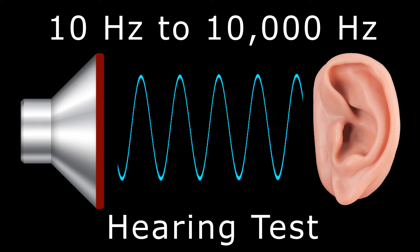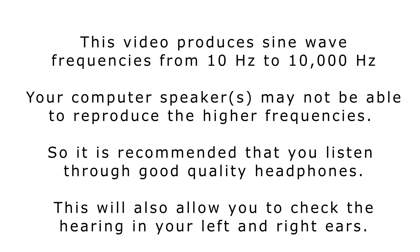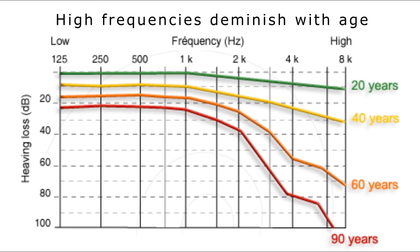This 10 Hertz to 10,000 Hertz hearing test is designed to check your hearing from low frequencies up to very high frequencies. It is recommended that you listen through good quality headphones, as this will allow you to check the hearing in your left and right ears. As you age, your hearing diminishes, especially with high frequencies.